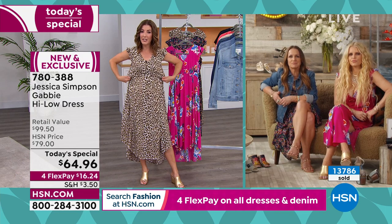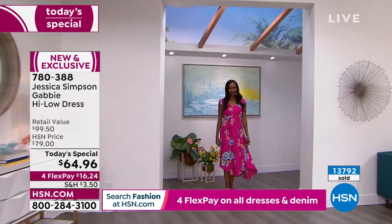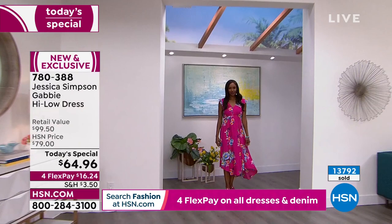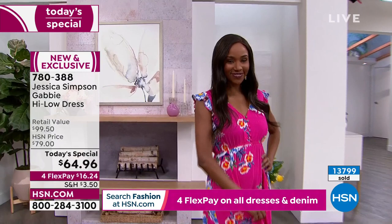Speaking of never feeling constricted — this is a beautiful, stretchy elastic waistband. It comes up just underneath your bust line — an empire bust line — which gives you a nice shape and then drops lower around the back. The symmetry of the dress is really nice because of that detail. It really slims you.